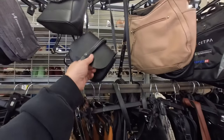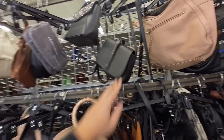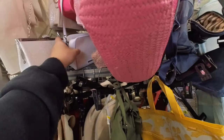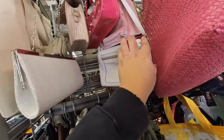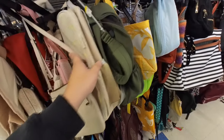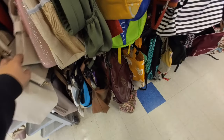Pretty much looked through all these bags. Didn't find anything too exciting. There was a Rebecca Minkoff up here, but the strap is damaged and it's like 13 bucks, so I don't really want to deal with that. But let's check out the rest of the store.